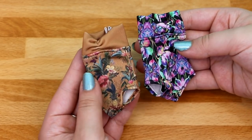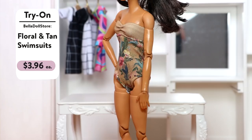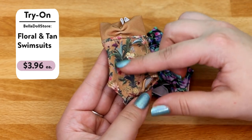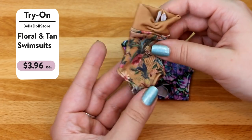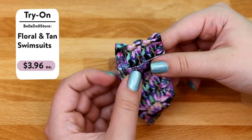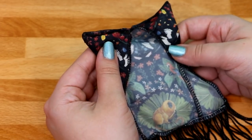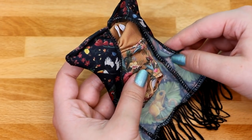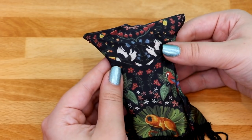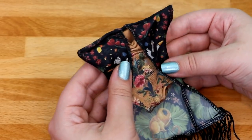Here are the last two Barbie-size swimsuits. This one is tan with flowers — red, yellow, and some little leafy details. The other swimsuit is black and covered with pink, purple, and green flowers. I almost forgot I also got another cover-up — the main color is black and it has toucans and parrots on it with flowers. I think it looks really nice with the tan swimsuit.